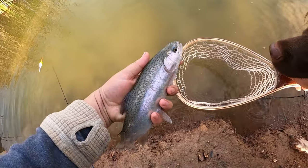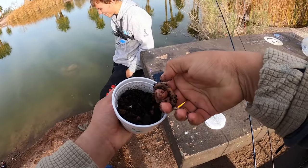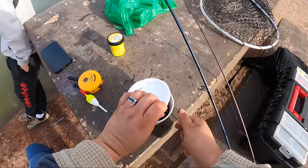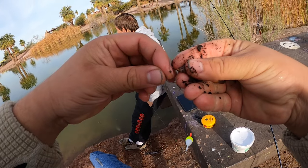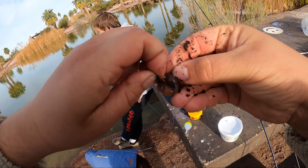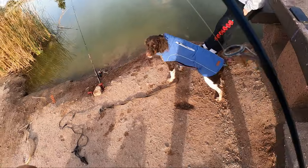Nothing really giant today, but that's okay — they're all fun. We're going to put another worm on. I will say we've gotten more bites on PowerBait, but we have landed almost every bite on worms.